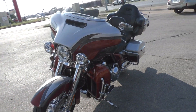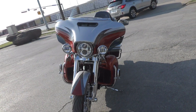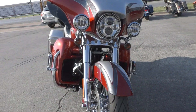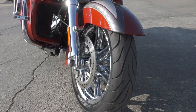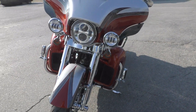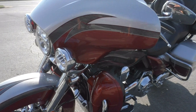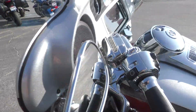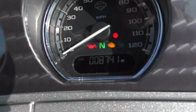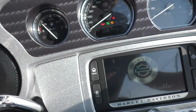It's top of the line — LED Daymaker headlights, spot lamps, chromed out forks, chrome CVO wheels, brand new tire on the front as well, so you've got about five hundred dollars worth of tires on this bike. Adjustable heat wind reflectors. Eight thousand one hundred and forty-one miles.